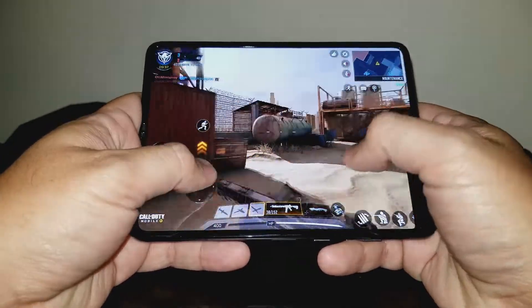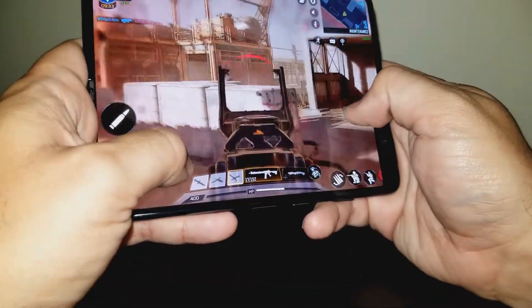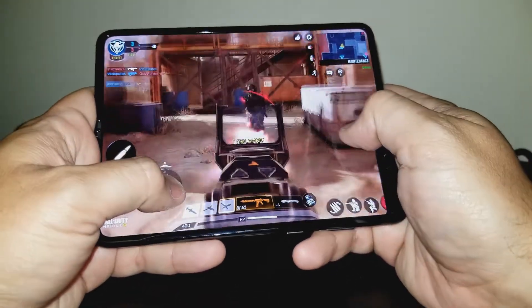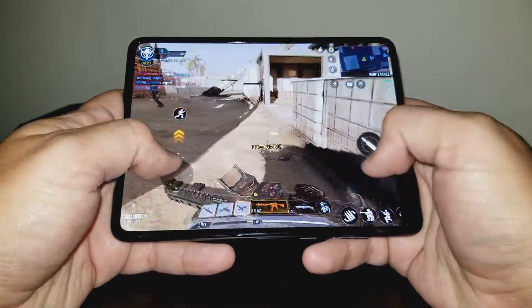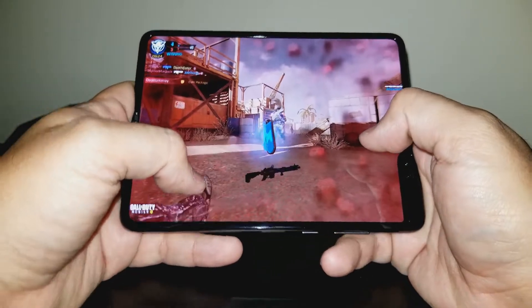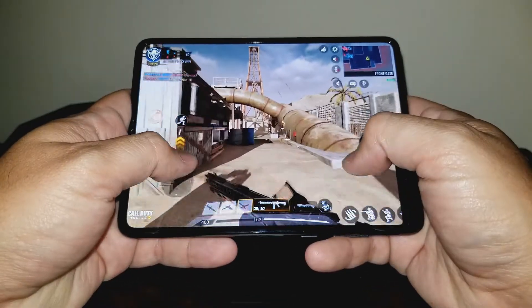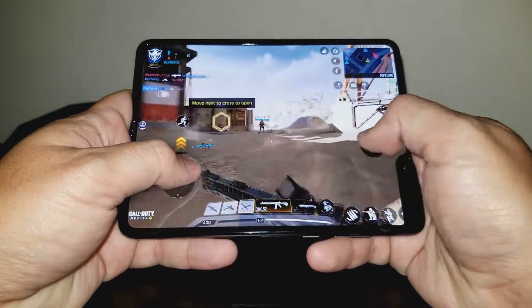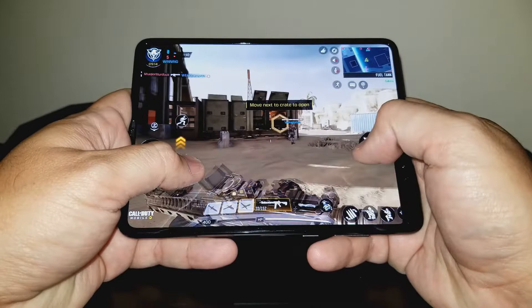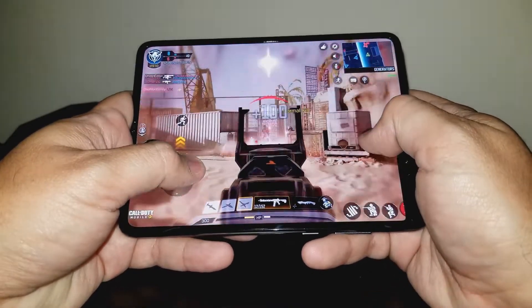There is one other thing about the Fold that I surprisingly love, and that is its size when closed. It is narrower than a standard phone. Looking at it by itself, you'd think that it is abnormally long, but place it against a normal smartphone and you'll see it is very comparable in height. It is much thicker though. However, even though it is thicker, it actually feels smaller in my pocket and in my hand when using it to make phone calls. It is far more comfortable to hold when closed than the average smartphone.